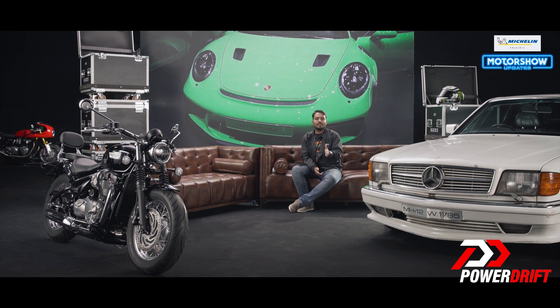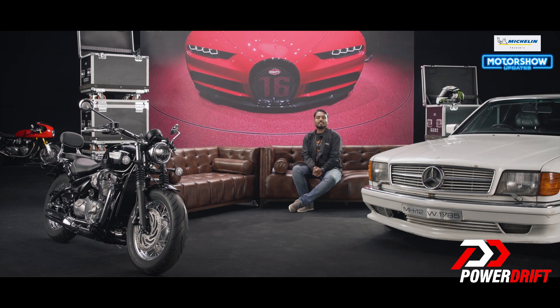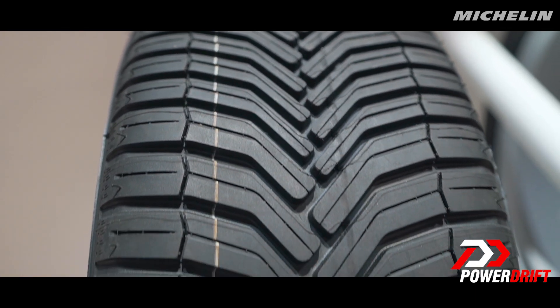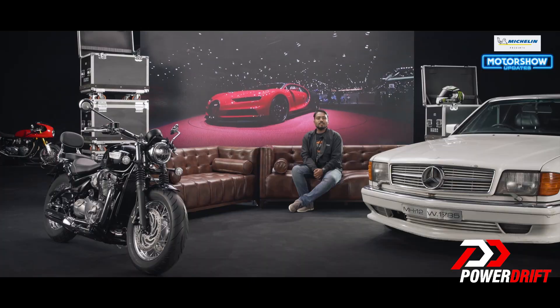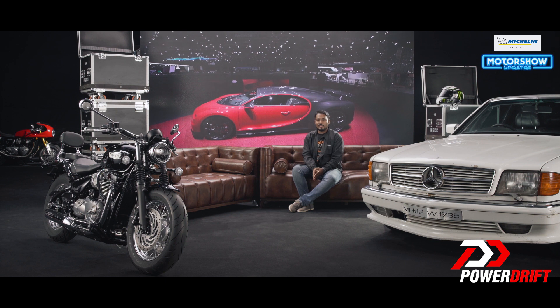Last but not least, if you've ever driven on Indian roads, you know there's one thing you cannot ignore — getting a puncture. This is where Michelin has you covered with their Self-Seal Technology. It automatically seals most punctures up to six millimeters. With that, thank you so much for watching our coverage of both motor shows at Intermot and Paris, and a huge shout out to Michelin for making all this possible.